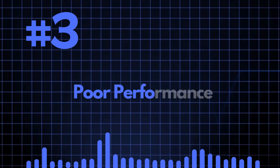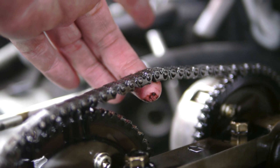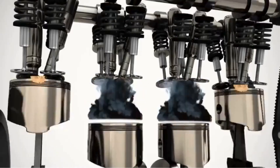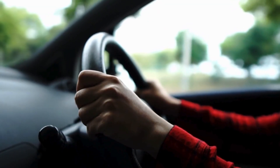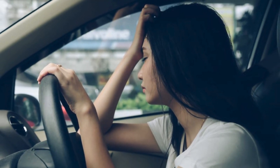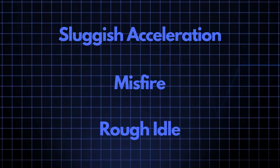Symptom 3: Poor Performance. A stretched timing belt or chain can cause the camshaft to rotate out of sync with the crankshaft, which affects the timing of valve opening and closing. As a result, your engine may lose power, and you could experience poor performance such as sluggish acceleration, misfires, or a rough idle.